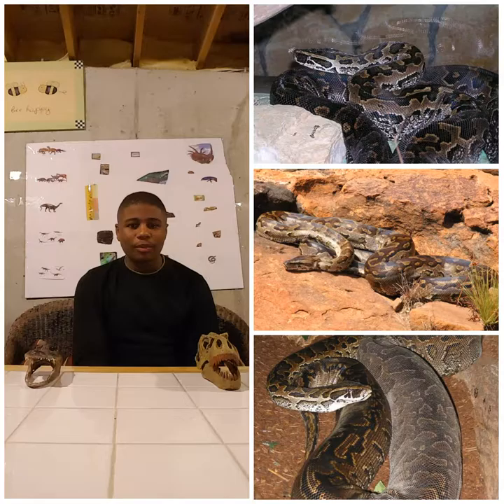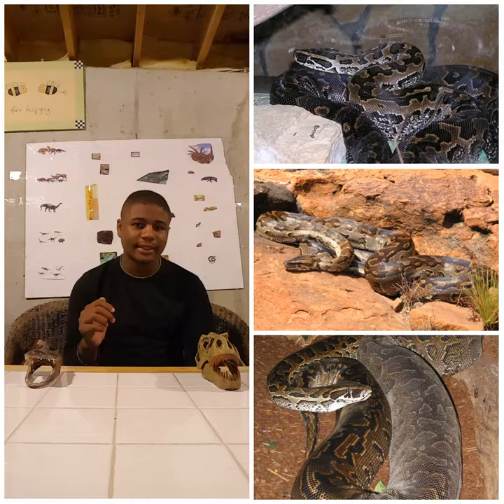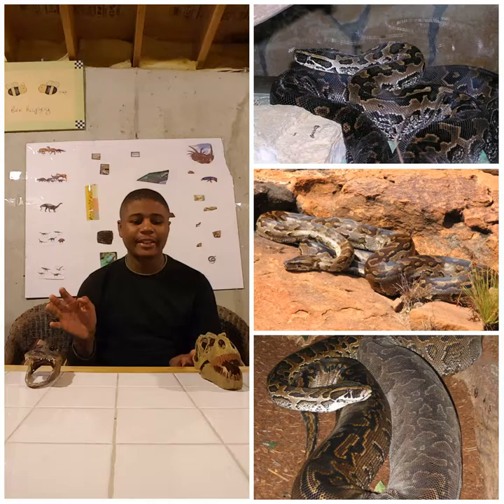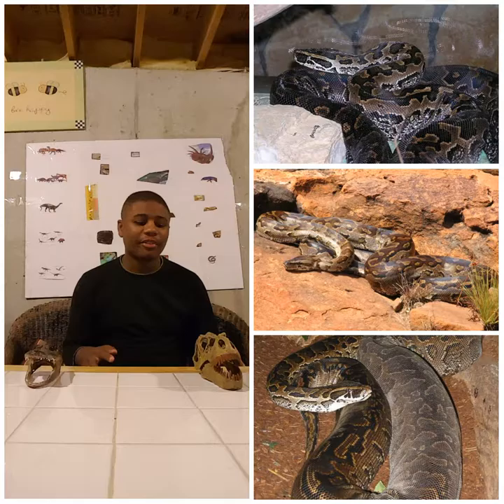When keeping a large animal like an African rock python, if you are experienced with reptiles and able to handle bigger snakes, that is okay. But if you don't know how to take care of a large snake, it's best to stick with something smaller and leave the big stuff to experienced handlers and keepers. Don't keep a big snake if you don't have the experience for it.